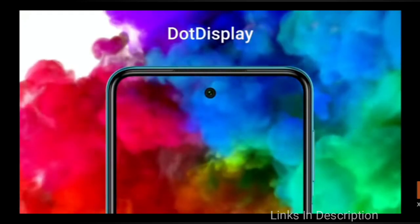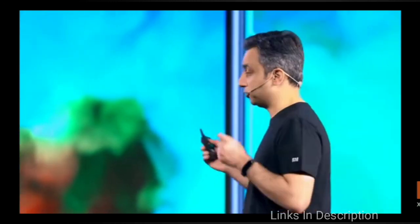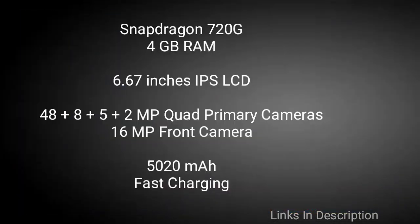It comes with a 6.7-inch IPS LCD screen with Full HD+ resolution and a huge 5000mAh+ battery that also comes with fast-charging support. Among all the phones listed here, this phone has got the largest battery of more than 5000mAh. This phone will cost you around $200 in the international market and ₹14,000 in India.